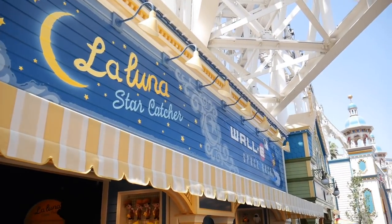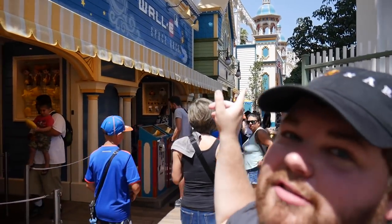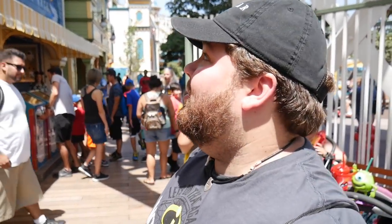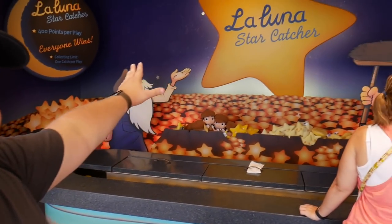Now that we've eaten, we're here to check out some of the new boardwalk games. We've got La Luna Star Catcher, Wally's Space Race, Heimlich's Candy Corn Toss, and Bullseye's Dash — though Bullseye's Dash was already there before. First up: La Luna Star Catcher.